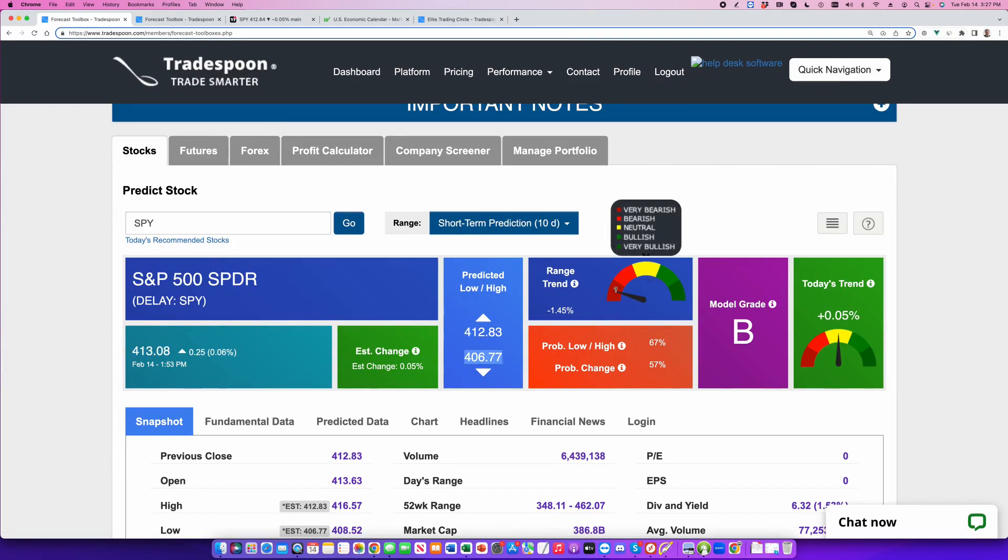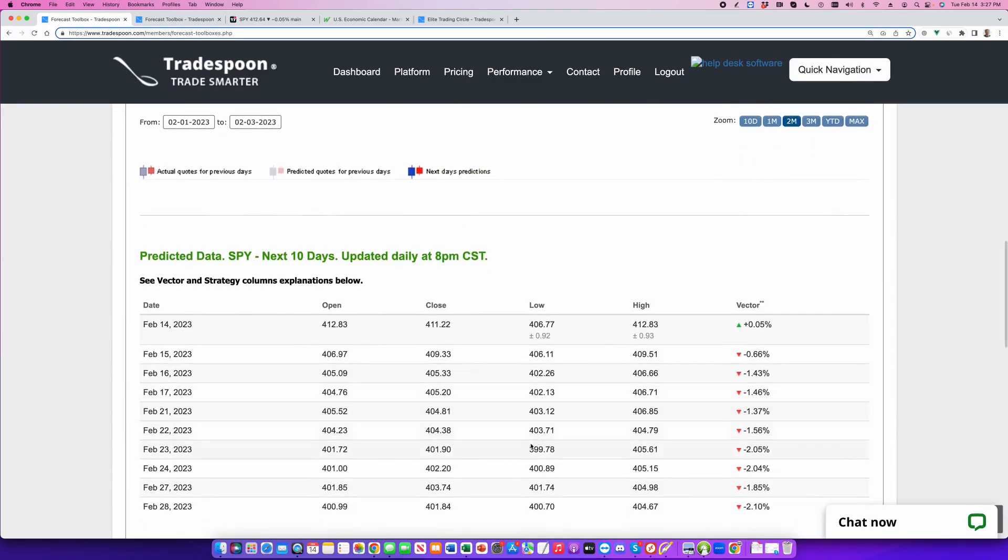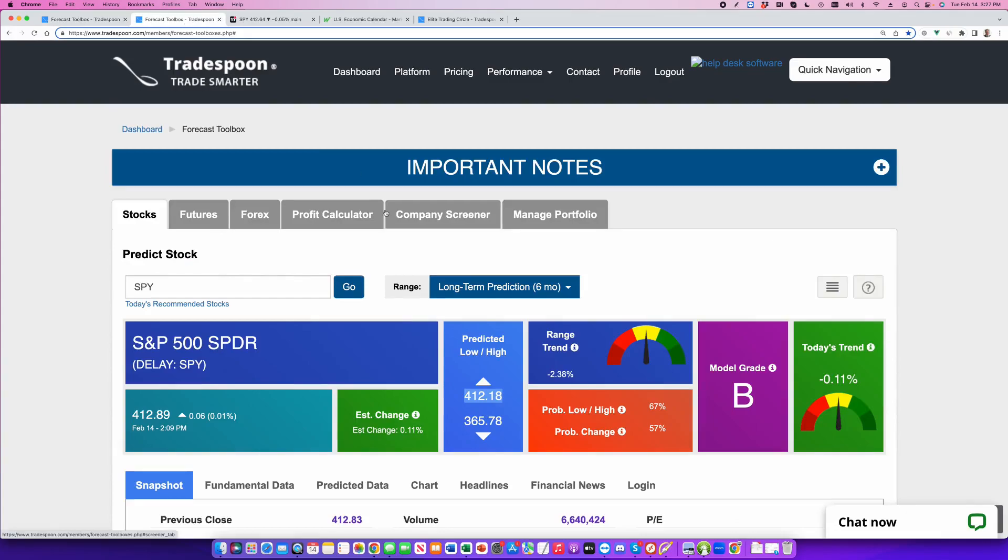Our neural network, based on the current price action and momentum, sees that potentially we can revisit the 400 level, which is the key support where the 50-day moving average, 200-day moving average, and last year's downtrend meets. For the six-month picture, it's similar — neutral — basically saying at 412, the market is overbought.